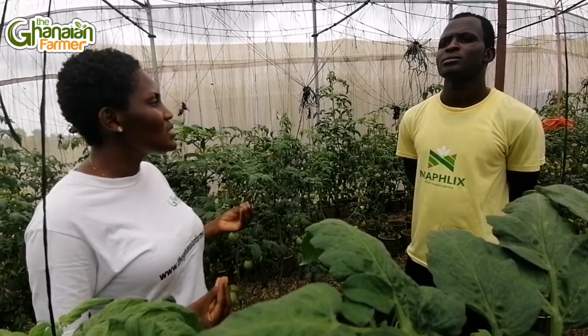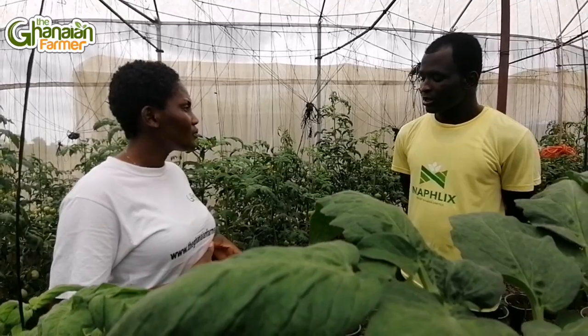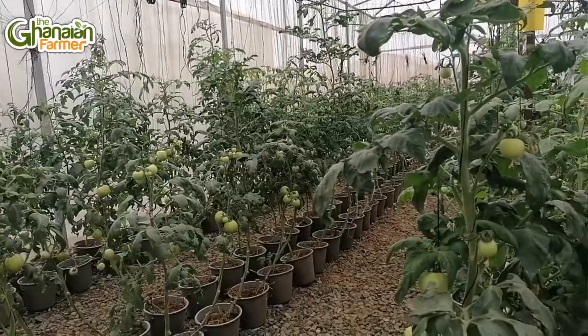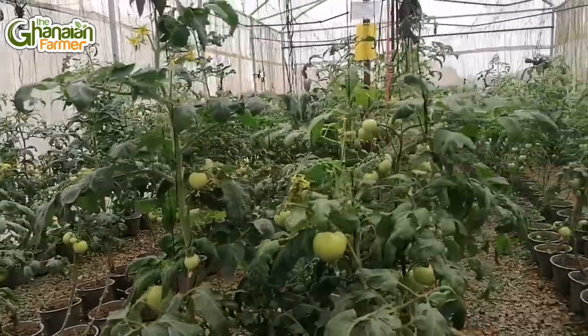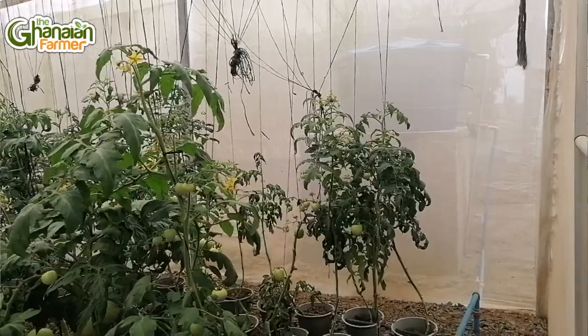Are they locally produced seeds or imported? All of these are hybrid seeds. You know, greenhouse is a serious business where you are always looking at high-yielding varieties to produce, because quantity and quality are key. So most of our varieties — our seeds — are imported varieties.